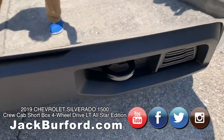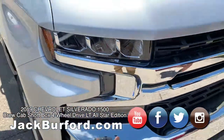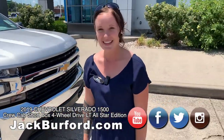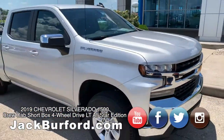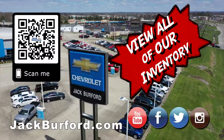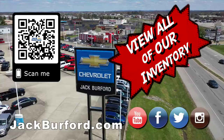It's a nice silver with chrome — as new as it can be, we literally got it a couple hours ago. You can go to jackburford.com or subscribe to our YouTube channel. Check out all the inventory at jackburford.com.